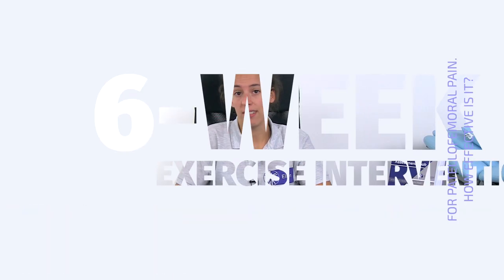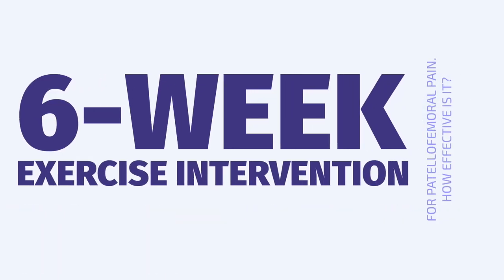You've probably wondered at times how well research findings translate into results in practice. As consensus statements conclude that exercise therapy is the intervention of choice for patellofemoral pain, with the largest body of evidence supporting its use to improve pain and function, this study aimed to evaluate its effectiveness in clinical practice. Let's take a closer look at the exercises performed and the results.